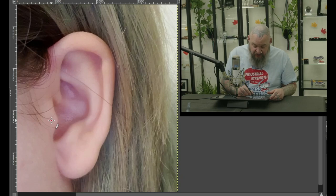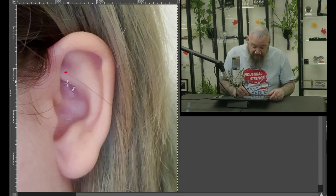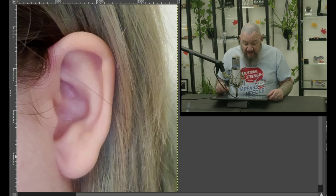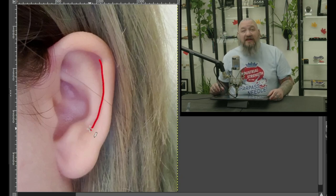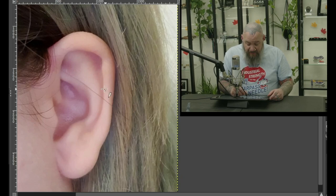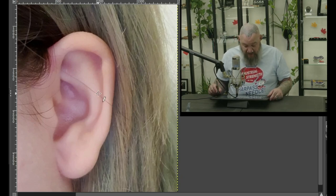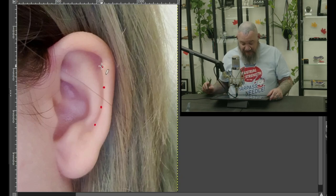I could also see a tragus piercing. I could also see a rook piercing — there's a nice solid ridge there for the rook to happen. Helixes too: from this little ridge right up in here all the way down would be suitable for a lot of fun piercings. The area right here gets kind of tight so you can't do too big of a gem, but I could definitely see a couple of piercings just shooting up the ear.